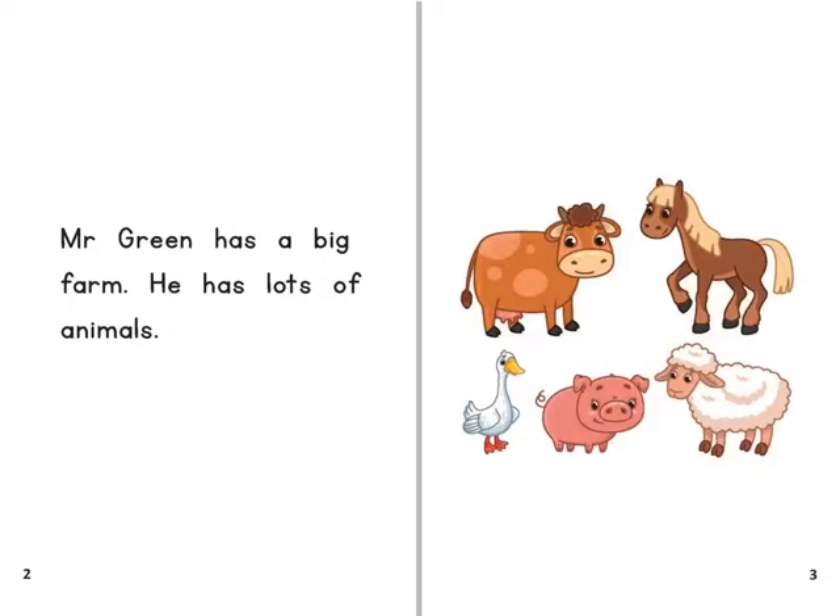Mr Green has a big farm. He has lots of animals.